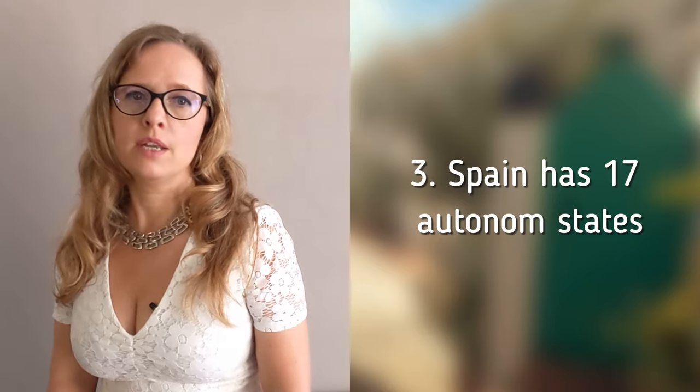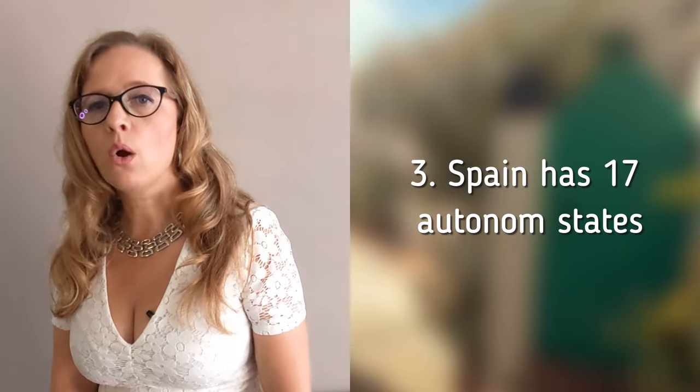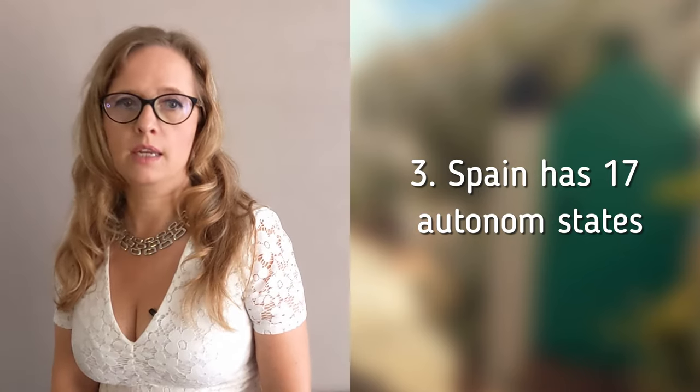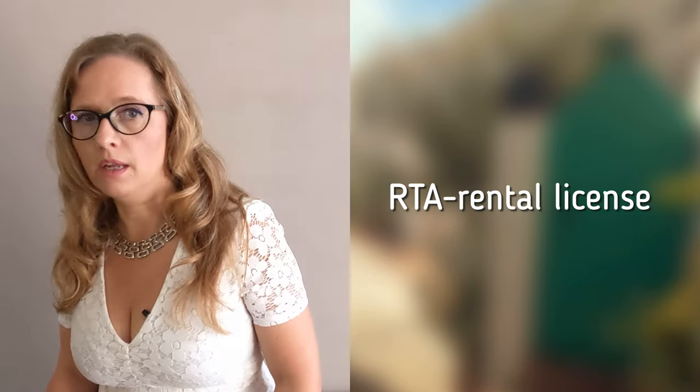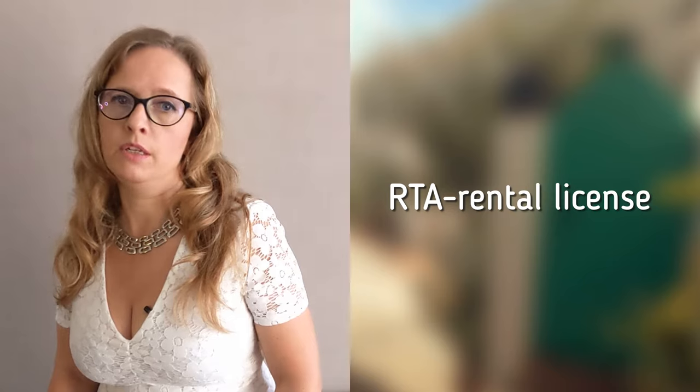Thirdly, the 17 autonomous states within Spain each have their own laws, taxes and institutions. Therefore several concepts in this video relate specifically to Andalusia, such as the DAFO Certificate in the countryside, the RTA Rental License, or the ITP Transfer Tax.